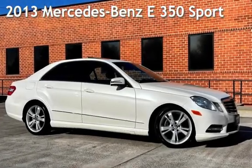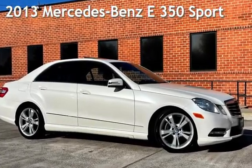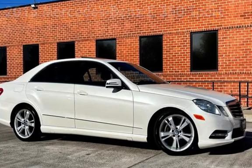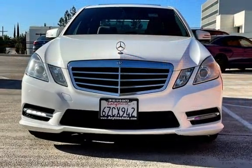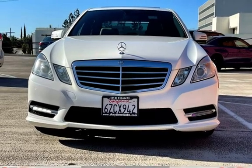Presenting a pre-owned 2013 Mercedes-Benz. This four-door sedan has a six-cylinder, 3.5-liter V6 engine, with rear-wheel drive, and an automatic transmission.